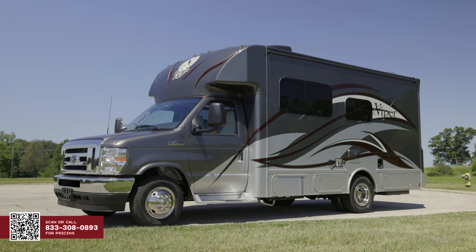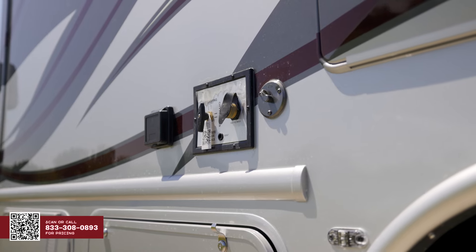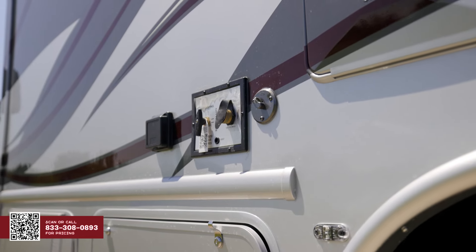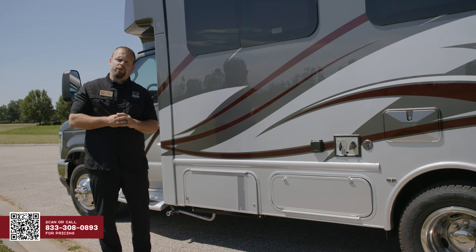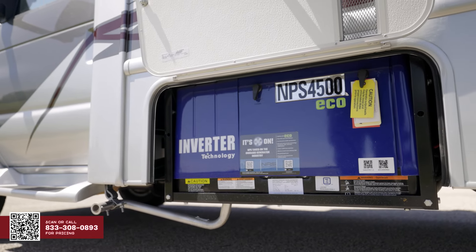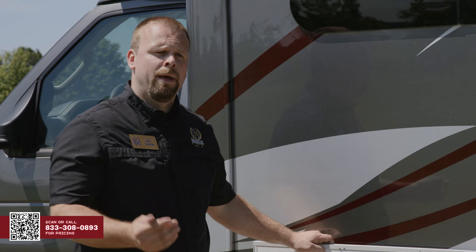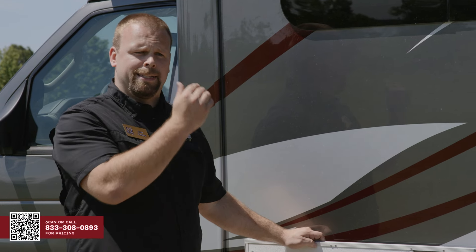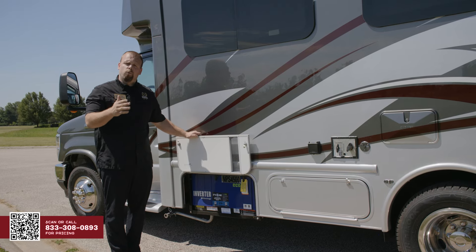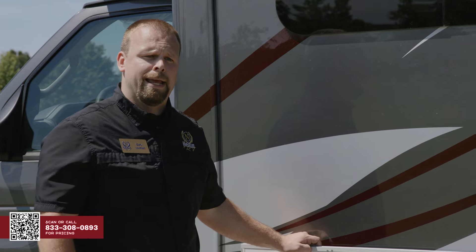Up front on the driver's side, I want to explain how we power these beautiful coaches. This is a 30-amp shore-powered unit, so at your campsite you simply plug into any 30-amp and you can run this entire coach. If you're looking to do any boondocking, we actually equip our Viper with a gas generator. What's cool about this generator system is we have auto generator start. For you dog lovers at home, you can actually set the temperature inside this coach, and if it goes above the temperature you want, the generator will kick on to fire up the ACs to cool down the inside of the unit.